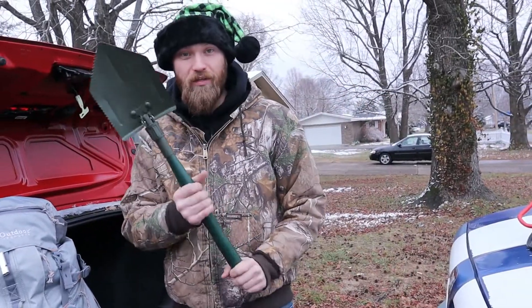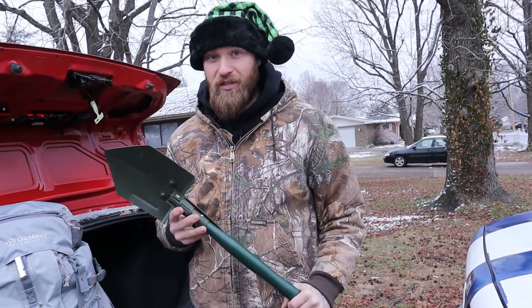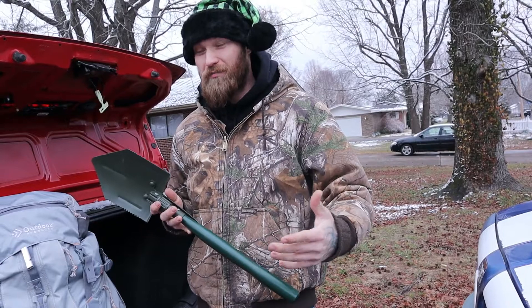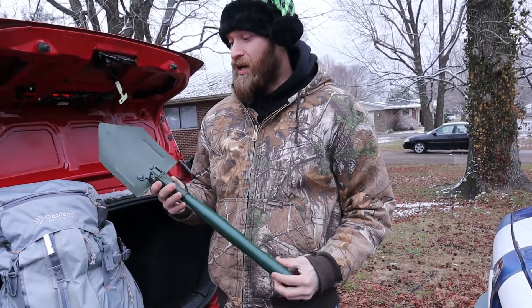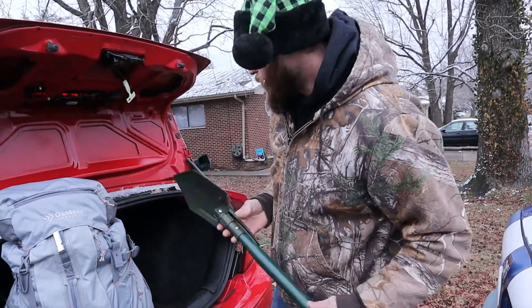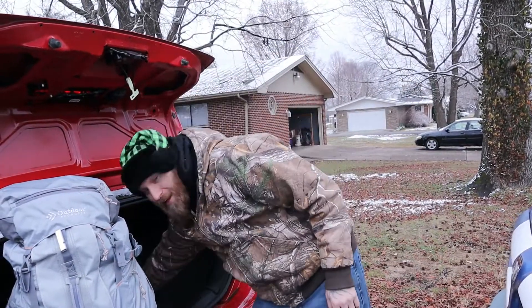The first thing is going to be one of these little shovels. In case you get stuck — I especially keep one in the car because it's front wheel drive, which is typically better for snow and things like that — but in case you ever get stuck, this could be something you can use to help dig yourself out. I always keep that in my car.